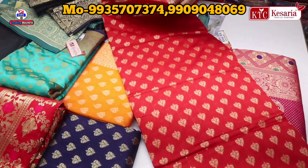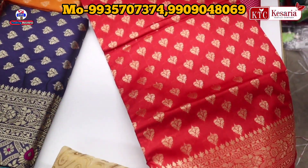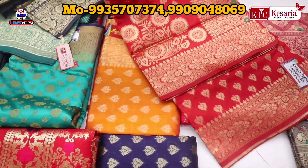You can get the whole weaving concept. You can see the whole border — the border is very beautiful. The touch-up is very beautiful as well. Let's see the collections.